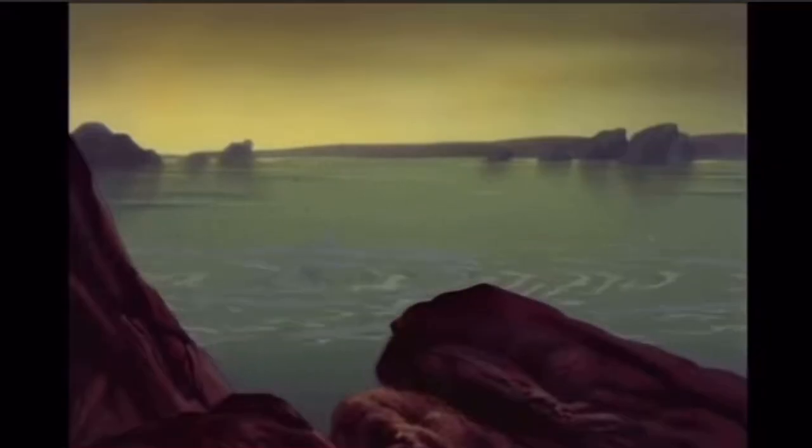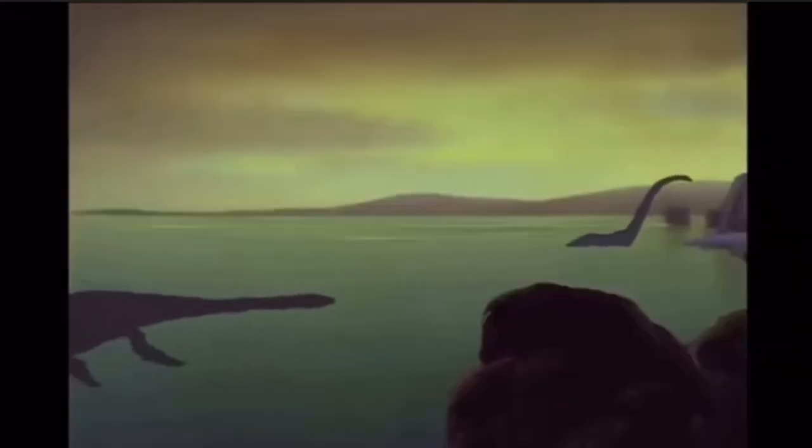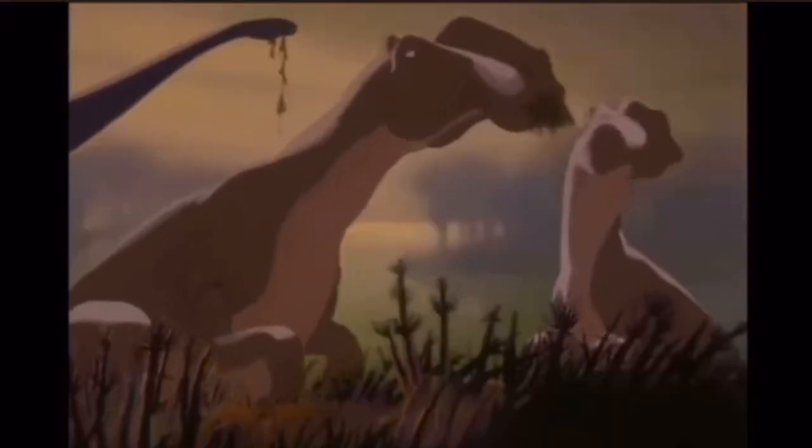Fantasia. Putting aside paleontology, the Rite of Spring is an incredible piece of art. The music, animation, and atmosphere really sell the sort of antediluvian feel of the ancient world. Of course, even for the time, these dinosaurs weren't depicted the best.